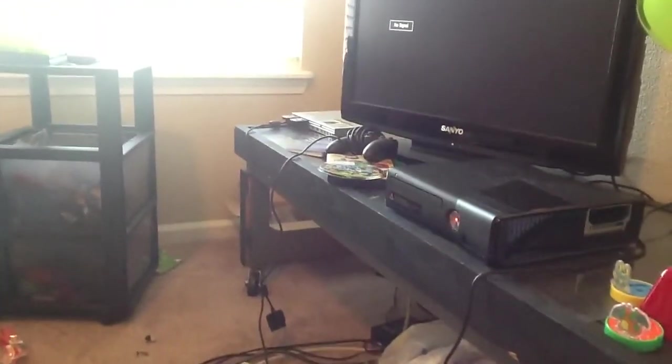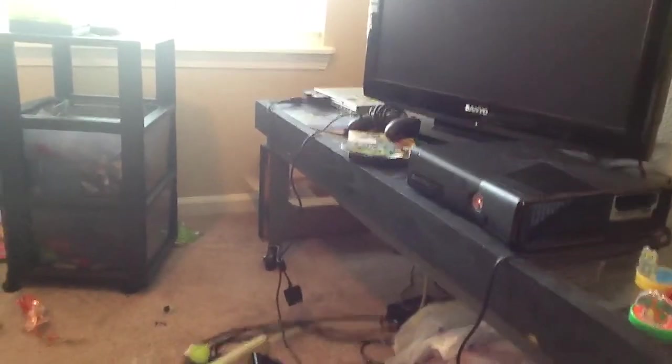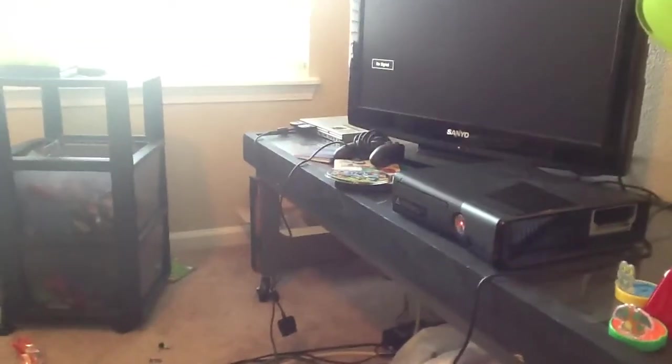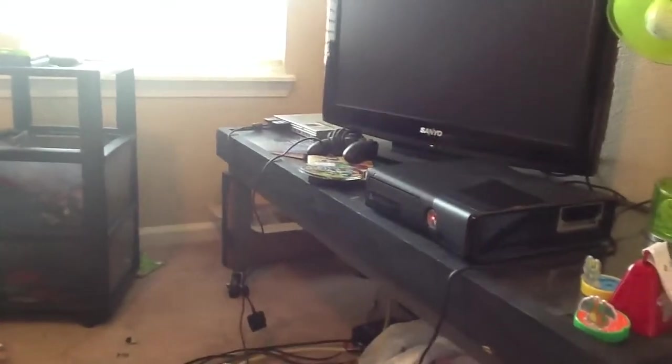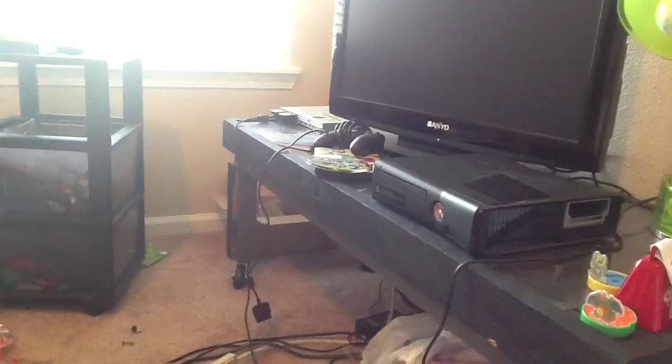I may do videos on the PlayStation 2, but that is ultra rare because I never play the PS2 — it sucks. Also I think I lost my games because I can't find them.